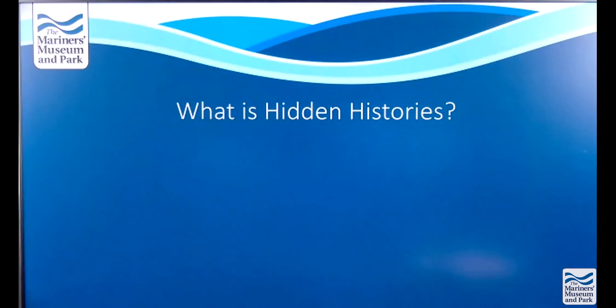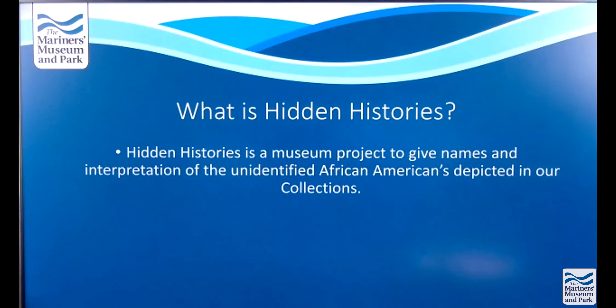For those who might not be familiar with the Hidden Histories project, let's go over what it is. Hidden Histories is a museum project to give names and interpretation to the unidentified African Americans depicted in our collections. This is a project the museum is very excited about and it will be ongoing. This presentation is just the tip of the iceberg, and it'll be helpful for you all to help us as we continue throughout this project.